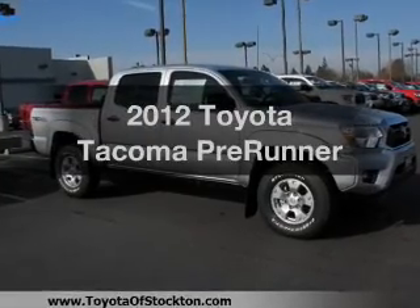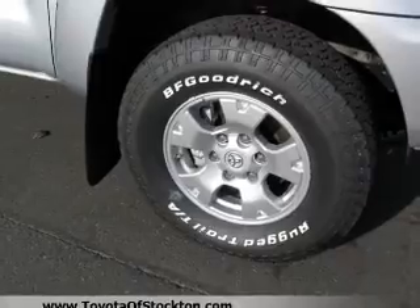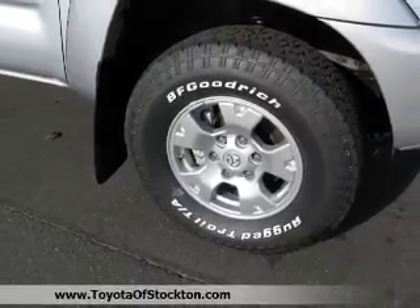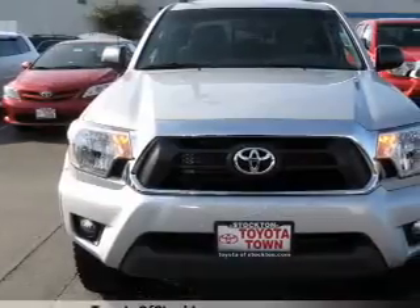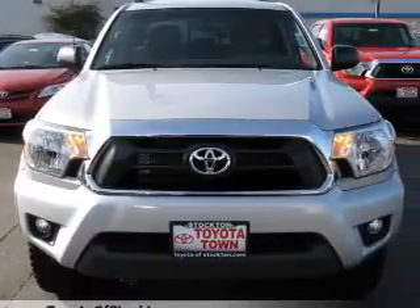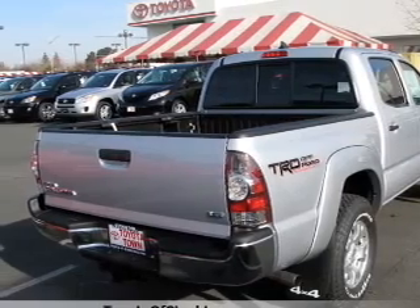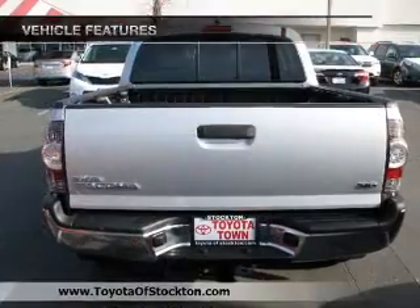Introducing the 2012 Toyota Tacoma. Everything you need under one roof with this great vehicle. With a reliable six-cylinder engine that responds smoothly to its five-speed automatic transmission. You will appreciate the safety feature of anti-lock brakes. Power and reliability are a great combination. This vehicle has both.